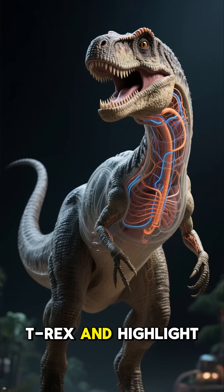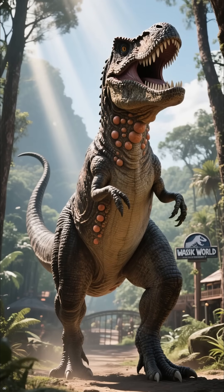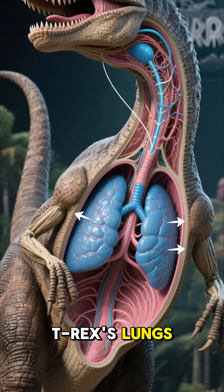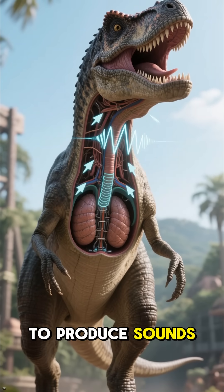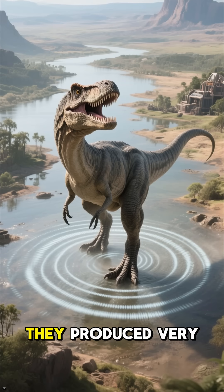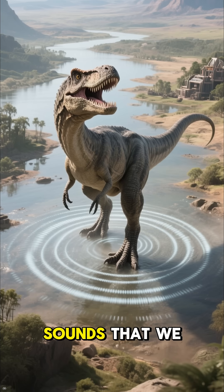Now take a look at a 3D model of a T-Rex and highlight its air sacs. These air sacs were likely connected to the T-Rex's lungs, and also to its vocal cords. It's thought that the T-Rex could control the air in these sacs to produce sounds, and because of their size, it's likely they produced very low-frequency sounds — maybe even subsonic sounds that we can't hear.